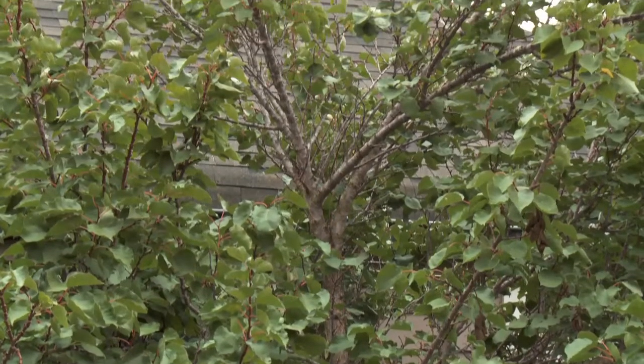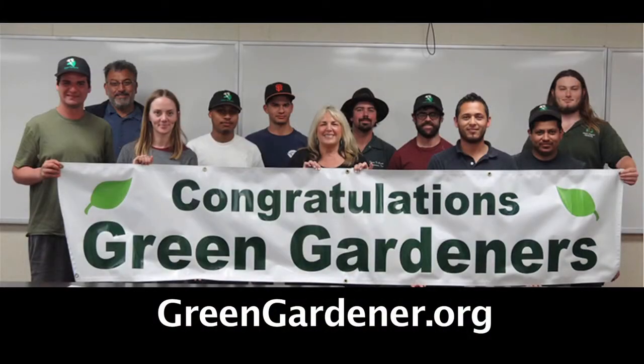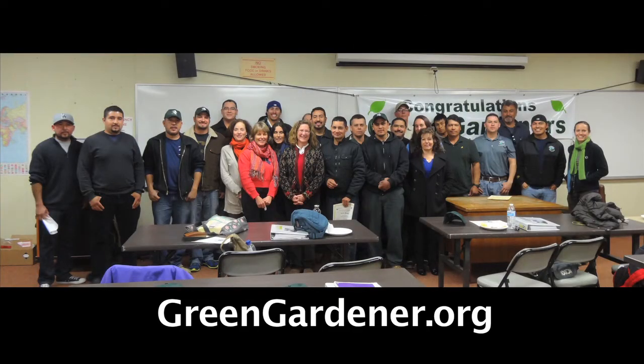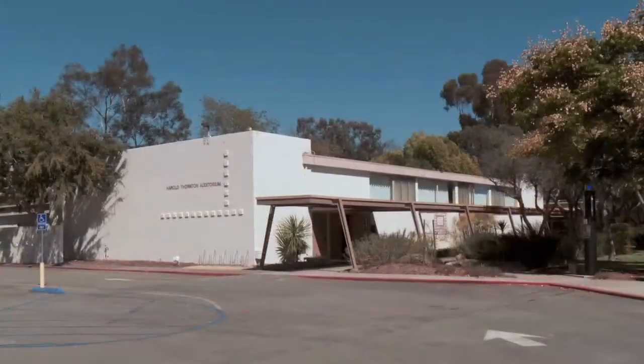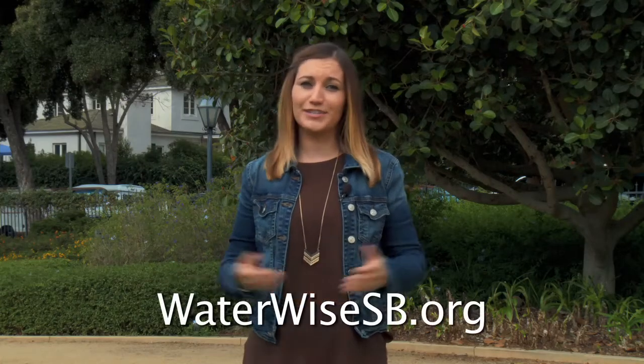I hope you found this segment on pruning informative. If you'd like to learn more about pruning and other sustainable landscaping techniques, come to the Green Gardener class. It's a free class offered through non-credit Santa Barbara City College through the Hort department at the Wake Center, room 26. To learn more about the Green Gardener program, visit waterwisesb.org.